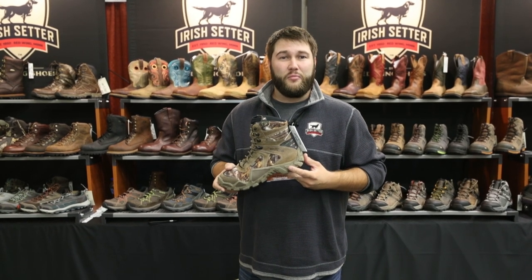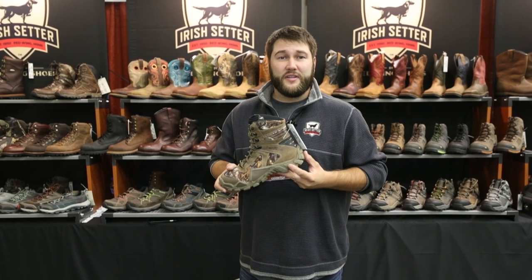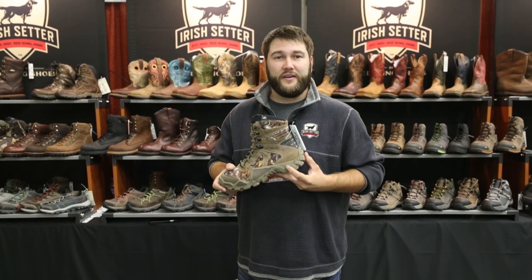Coming in right around 1.2 pounds per pair, this is a dream boot for somebody who does a lot of walking and hiking all day. You can find this product at your nearest North 40 Outfitters.